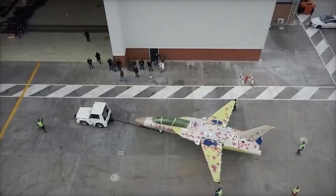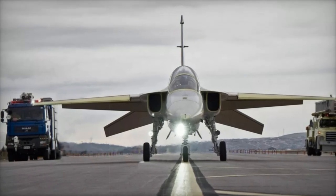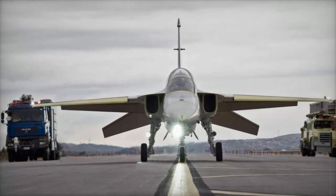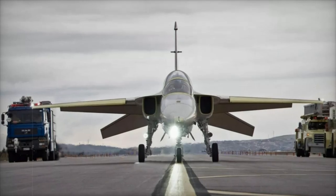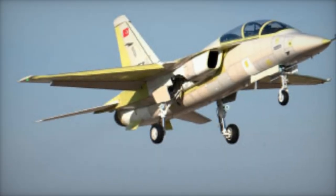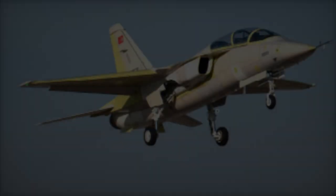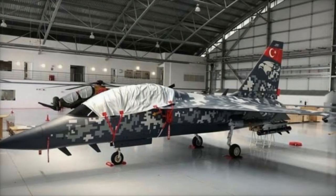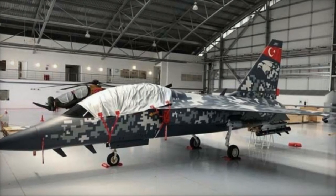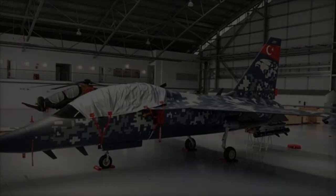This second prototype introduces several key modifications over the first, including a larger radome, wingtip hardpoints for air-to-air missiles, and splitter plates on the air intakes. These changes signal TAI's progress toward integrating advanced radar and weapon systems, with the enlarged radome possibly housing the Murad AESA radar, which would significantly enhance the aircraft's radar capabilities.